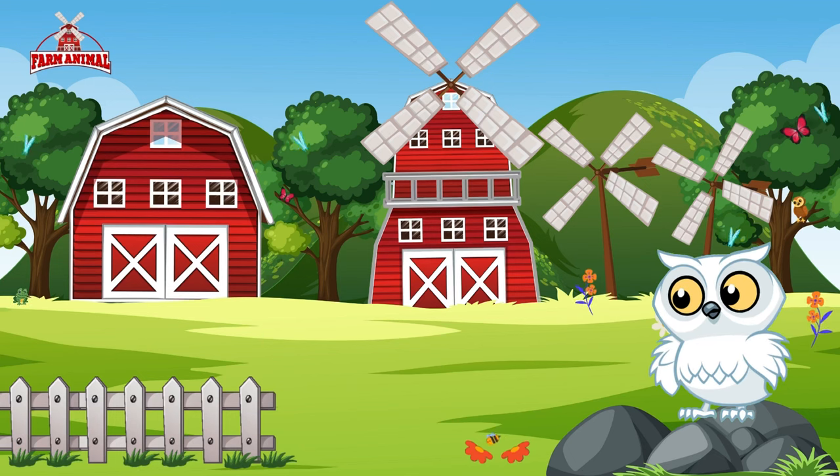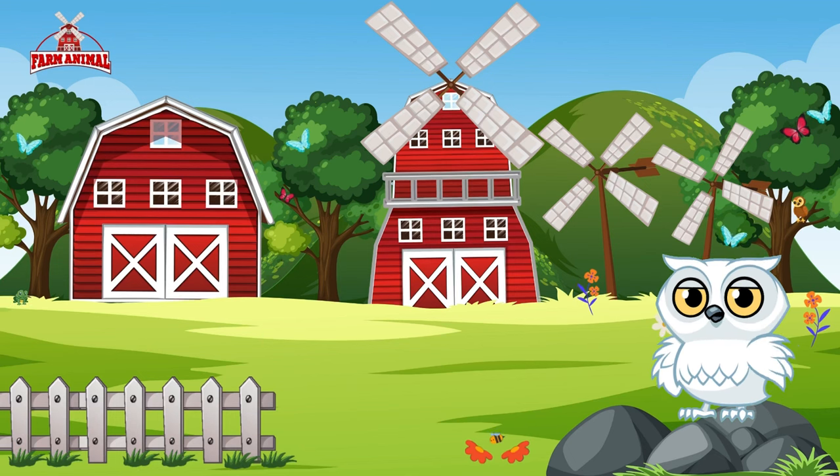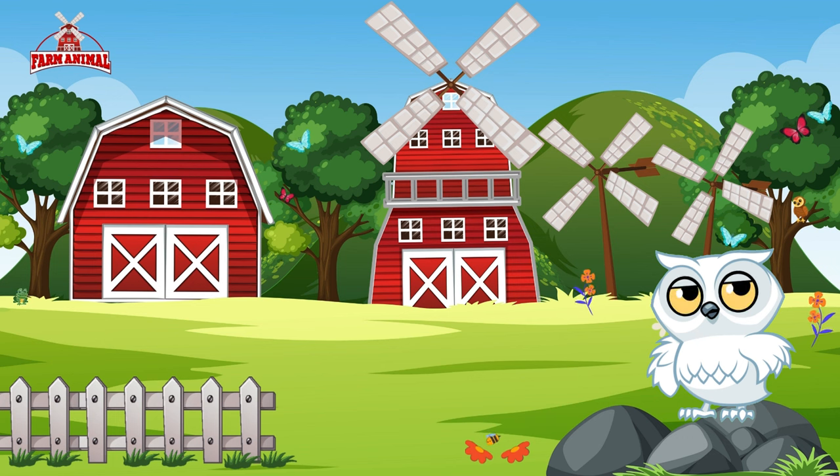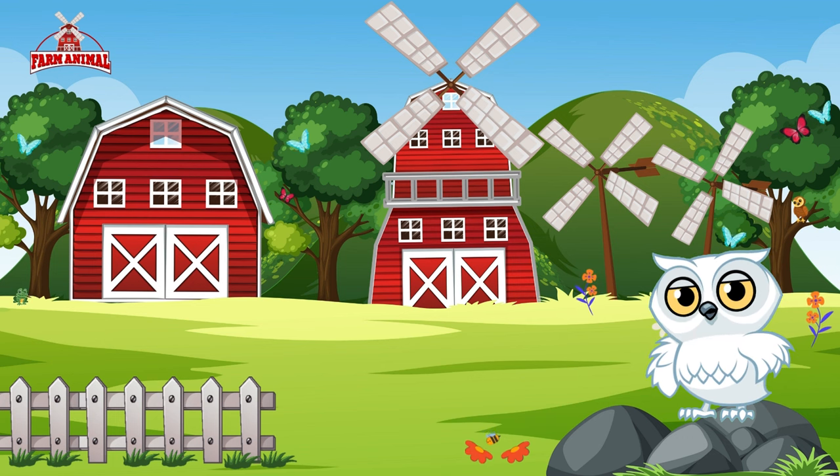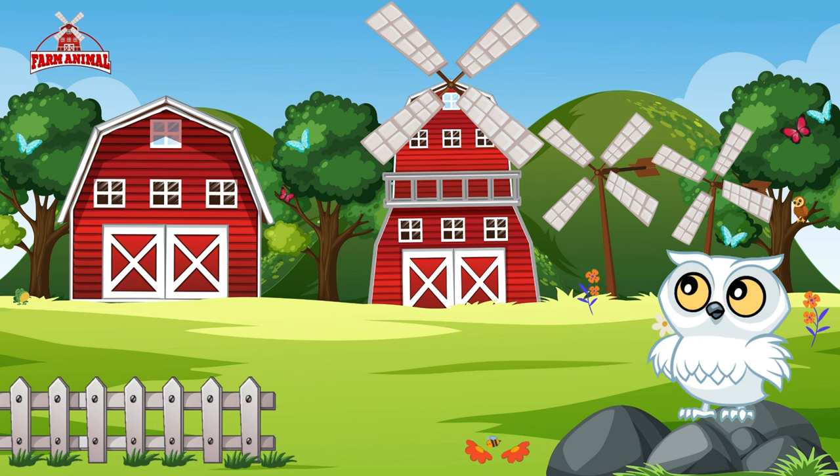Hello little villagers! My name is Nellie and today our journey takes us to the heart of the countryside where we'll meet some of the most delightful creatures that share their lives with us. Are you ready for a charming adventure in the village? Let's set off!